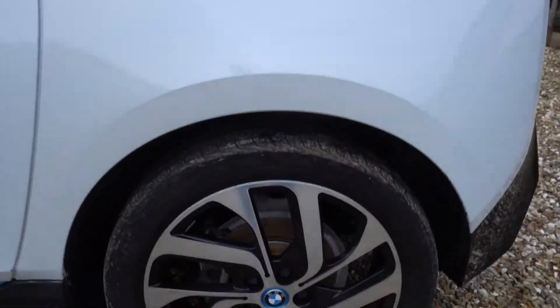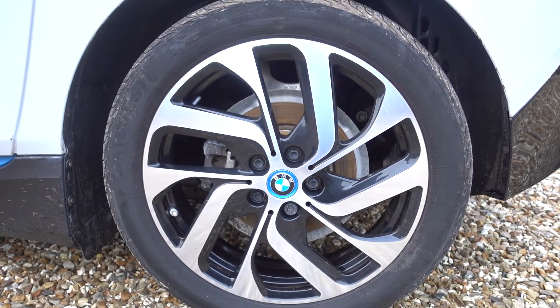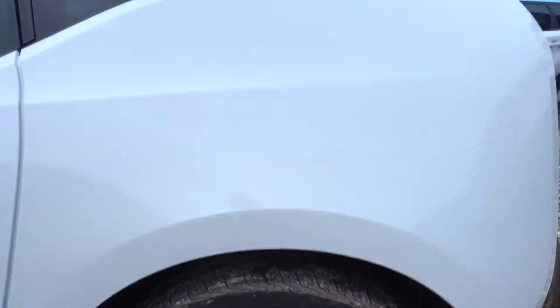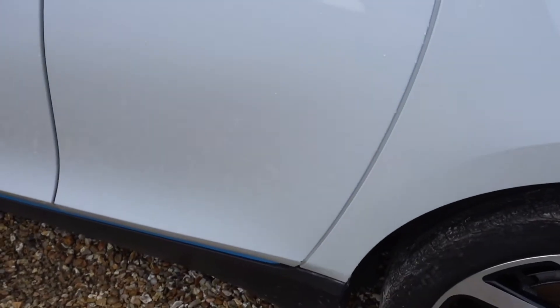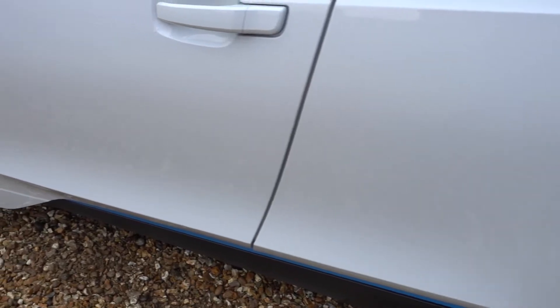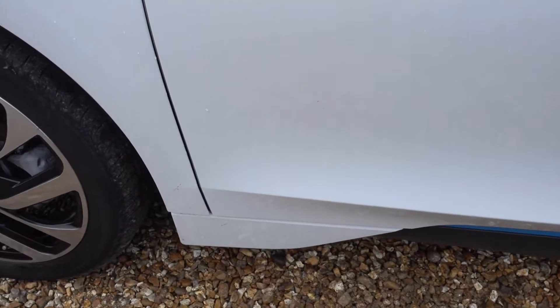Going around to the far-side rear alloy, looking in remarkably good condition as well. This one has just gone through a fresh service and MOT, so it's just arrived and it's all looking spick and span on the inside as well as the outside.